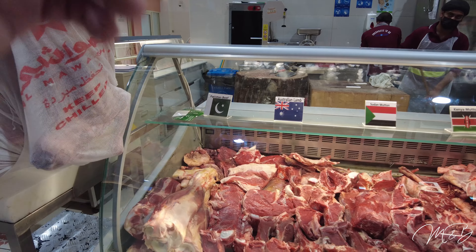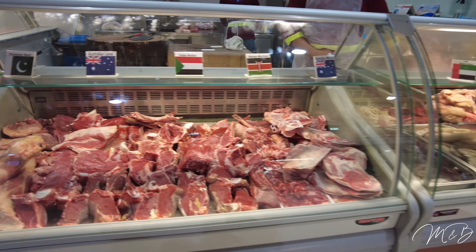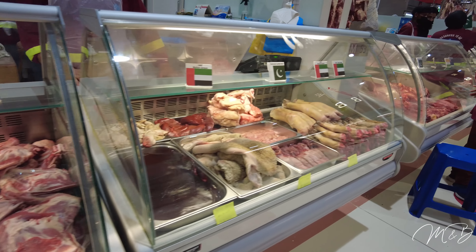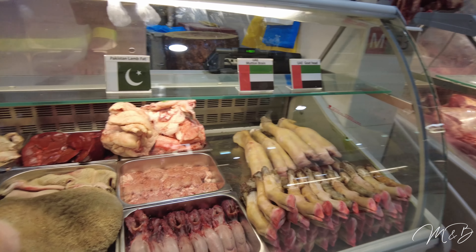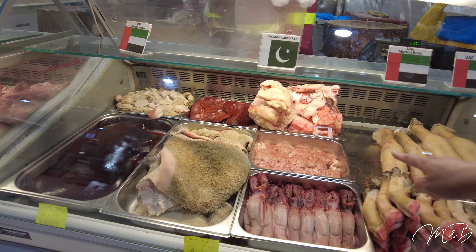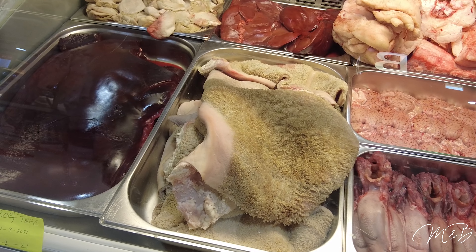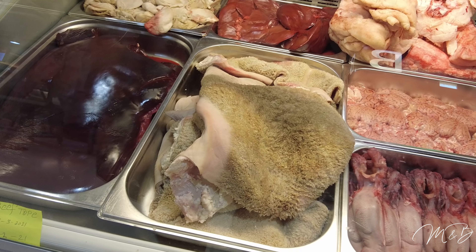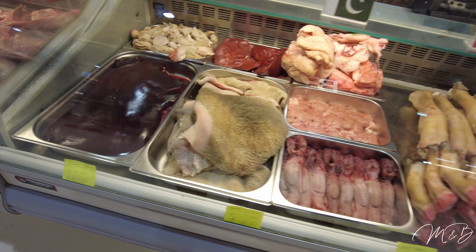The meat here comes from all over: Pakistan, Australia, Sudan, Kenya, UAE. That's a brain. And that — stomach.